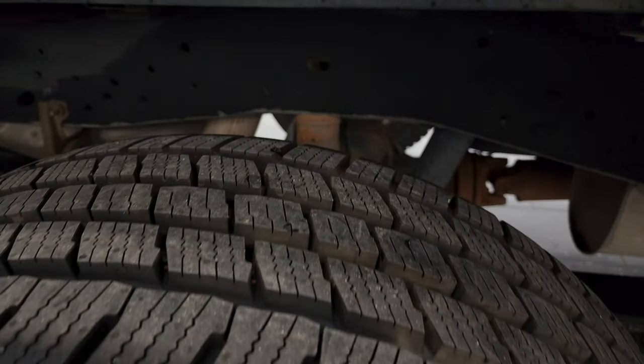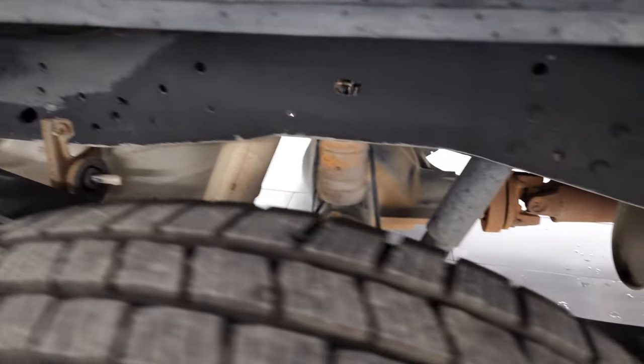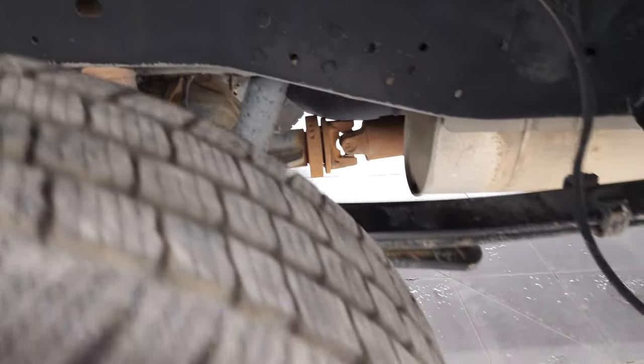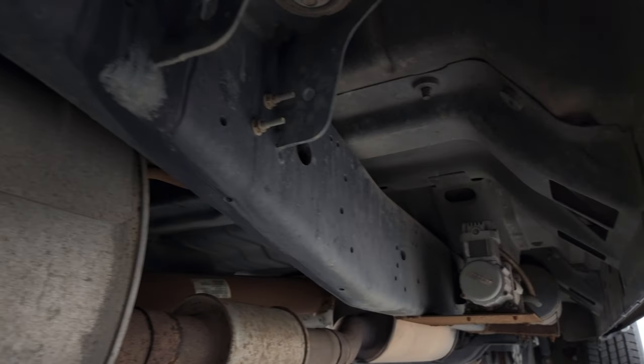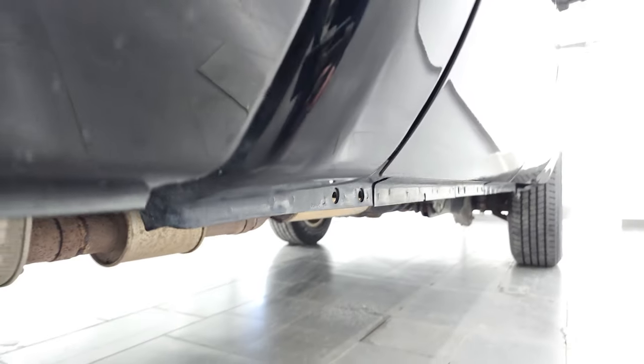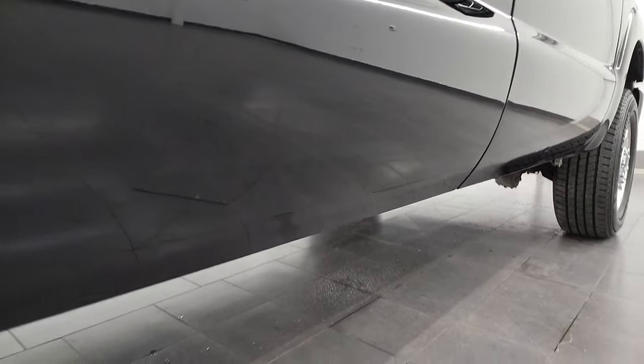Back rim is in excellent shape, and the back tires are brand new as well. Frame and underbody looks really good. It has all the remaining factory exhaust, all the way underneath. Lower rockers and cab corners all look really good — I didn't see any corrosion on them.